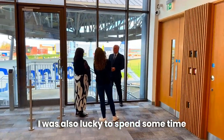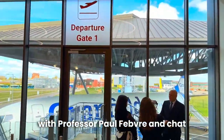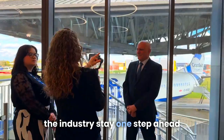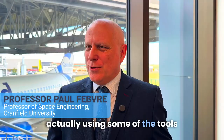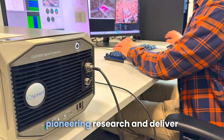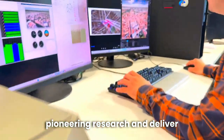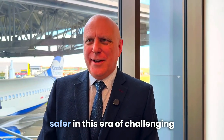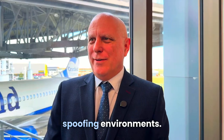I was also lucky to spend some time with Professor Paul Fev, chatting about how the experts at Cranfield are helping the industry stay one step ahead of these evolving threats. He notes that at Cranfield, they're using tools that Spirant deliver to help develop pioneering research and deliver skills for the future workforce, helping the aviation industry be safer in this era of challenging spoofing environments.